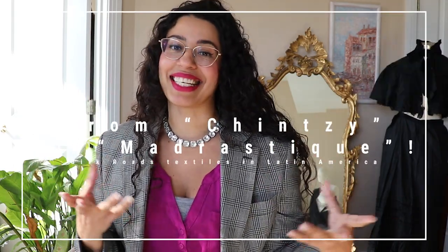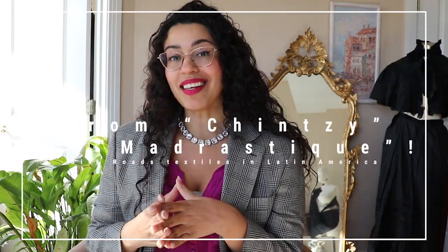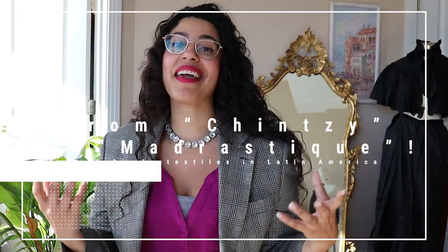From chintzy to madras: silk road textiles in Latin America. Hi there, I am Ayrão Zucchelli. I am a designer, consultant, and researcher of ethnic garments.